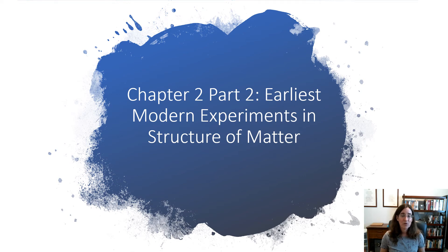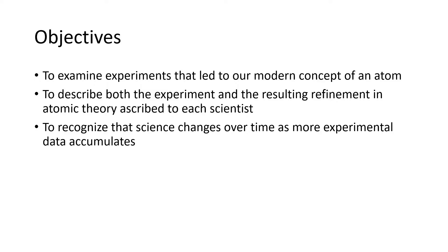Hi Bobcats! In this video we're going to take a look at some of the earliest modern experiments that were done to try to figure out the fundamental structure of matter. Our first objective is to look closely at some of these experiments and describe both the experiment and the understanding that we developed from it, recognizing that our scientific understanding changes over time as we accumulate more experimental data.